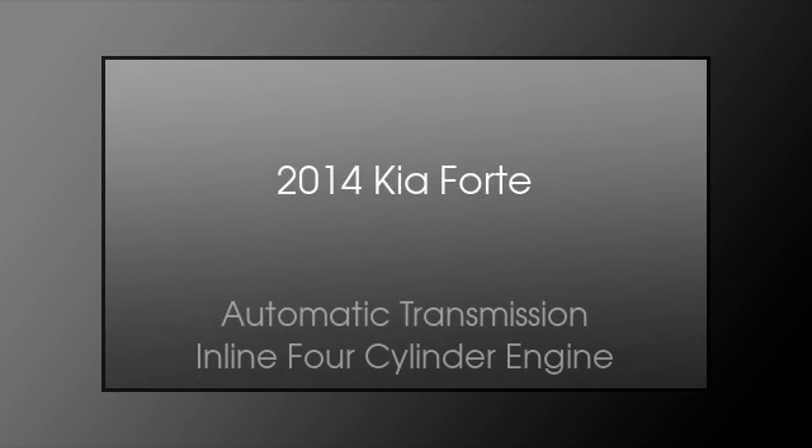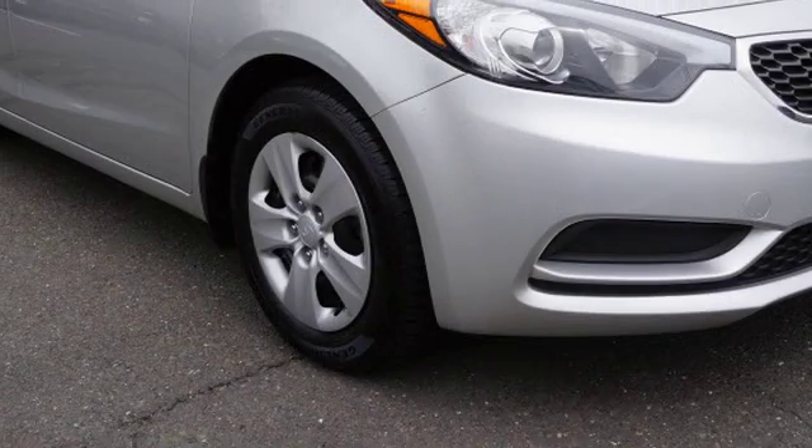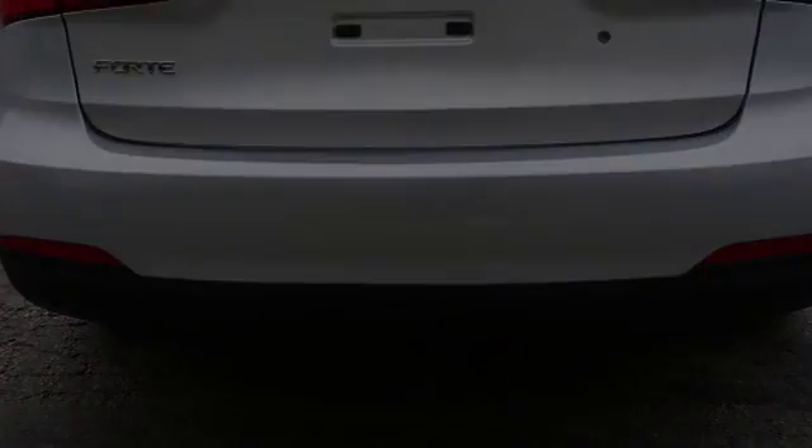This is a 2014 Kia Forte. This four-door sedan has an automatic transmission and an inline four-cylinder engine.